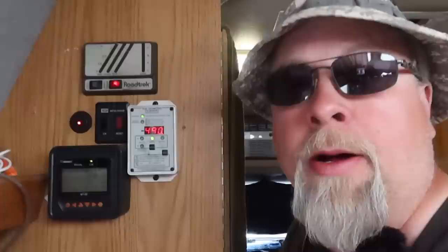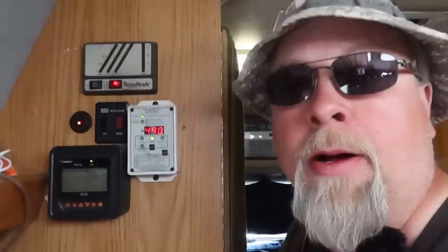I'm running three 100 amp hour Battle Born batteries in this RV, so I have 300 amp hours of lithium in here, which is more than enough for most of my needs. Let's do a little test. I just turned the air conditioner off, and now I'm getting a positive 490 watts in from all of my solar. The roof solar is providing 172 watts.